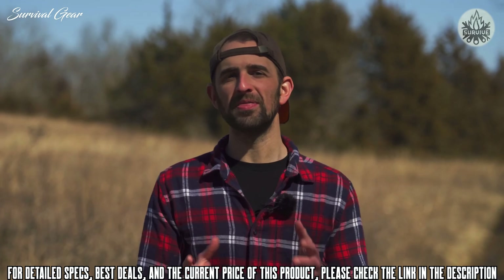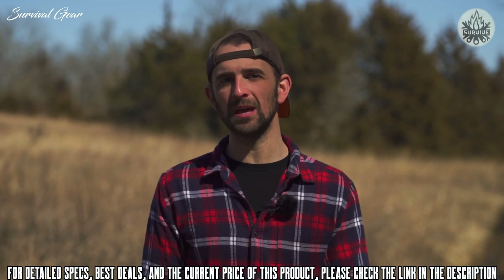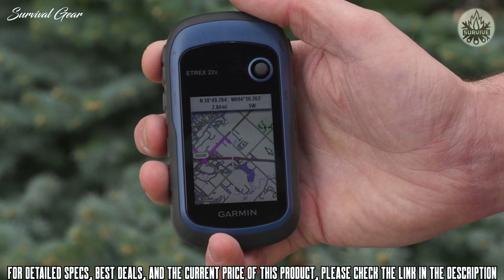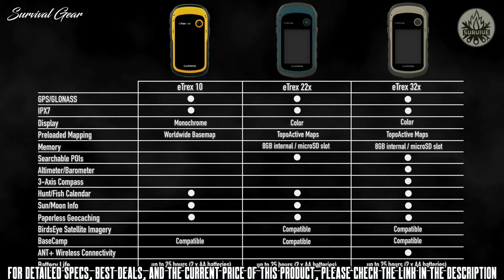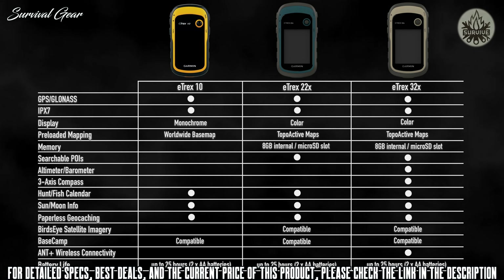What are outdoor adventures without a little treasure hunt? All three eTrex models support paperless geocaching, meaning everything you need about a cache can be found directly on your handheld – view cache coordinates or review hints for those trinkets hidden in less-than-obvious locations. The eTrex series will allow you to pack lightly without sacrificing the weight of information to help make whatever your expedition a success.